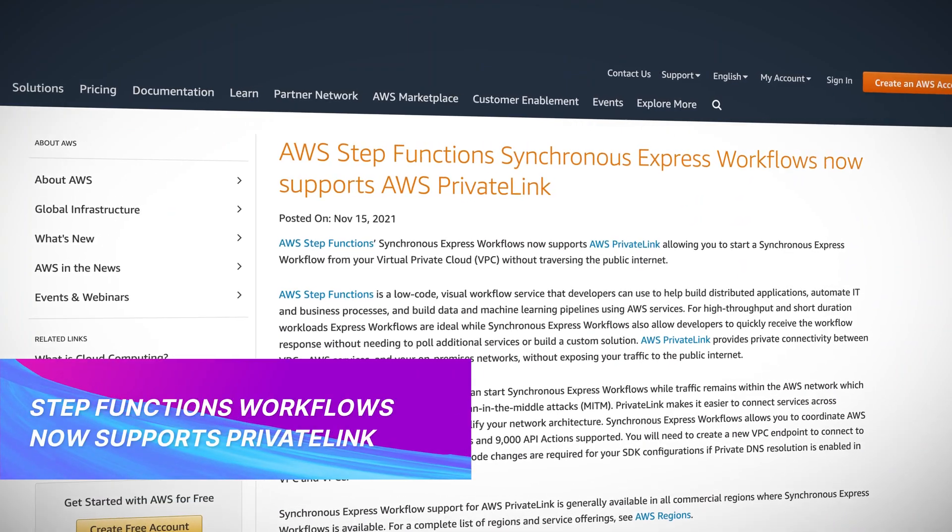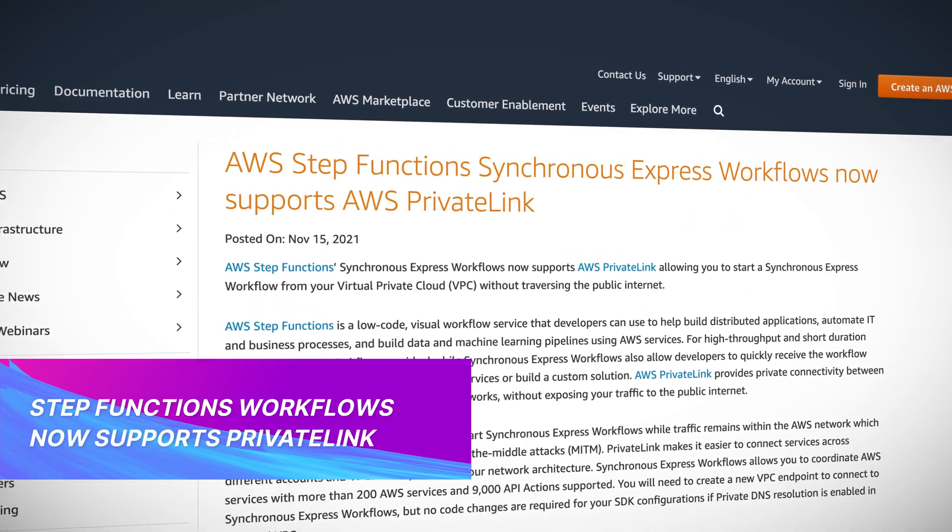AWS Step Functions Synchronous Express Workflows now support PrivateLink. This update now allows your workflow to start from your VPC without having to traverse the public internet space.